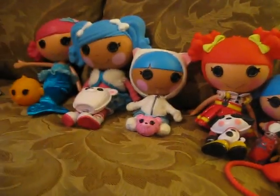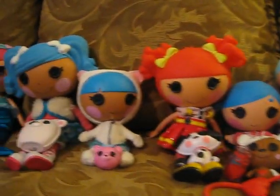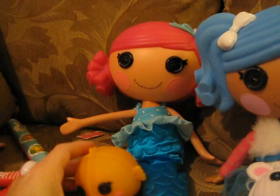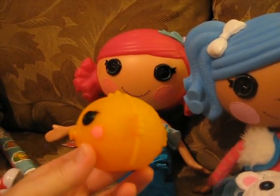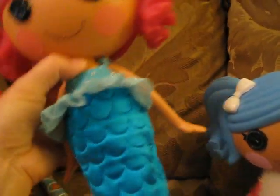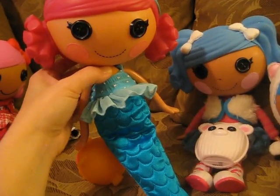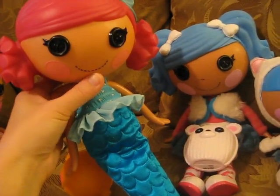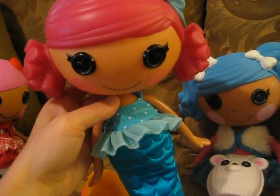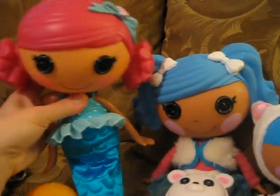This is the Littles and the Large Full Size Dolls — I will do another video of her minis. We have Coral Seashells with her little pet Fishy. I love her hair, the pigtails, and her little bow. She has two costumes: a little mermaid costume and an adorable little bathing suit. My daughter actually did take her in the pool, which filled her with water, but we drained her out and she's adorable and fun.